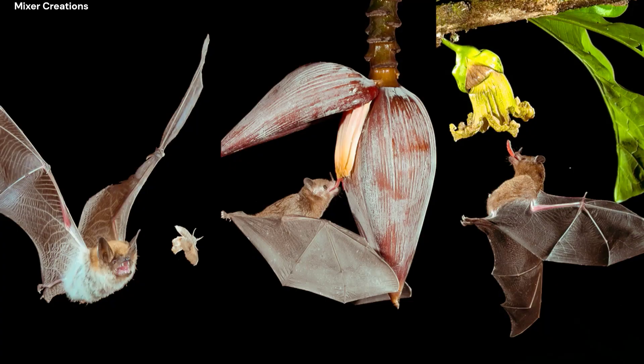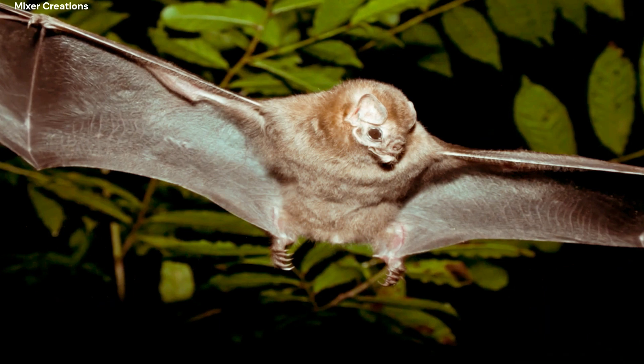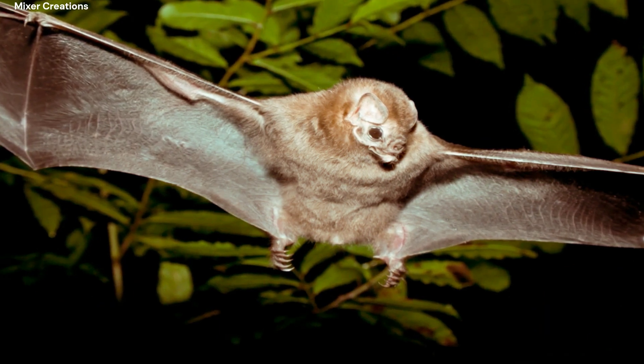Vampire bats are able to locate their prey by using echolocation, which is a system of using sound waves to navigate and find food.